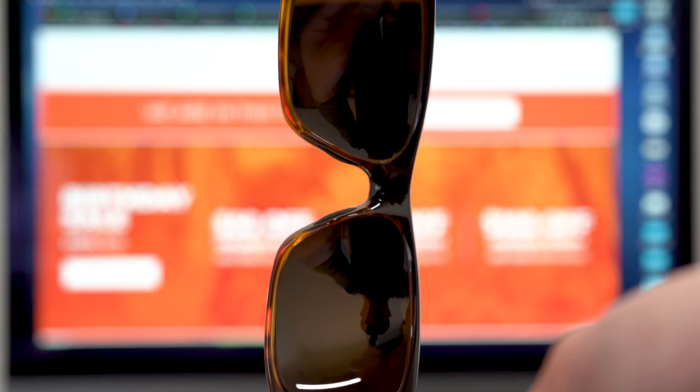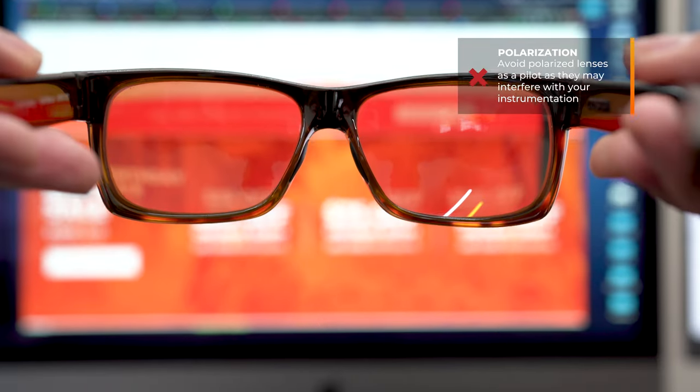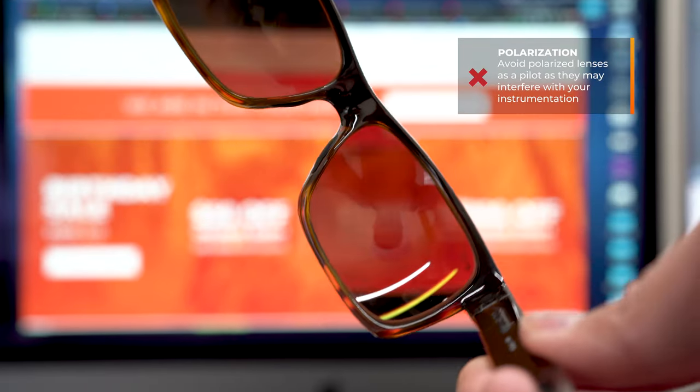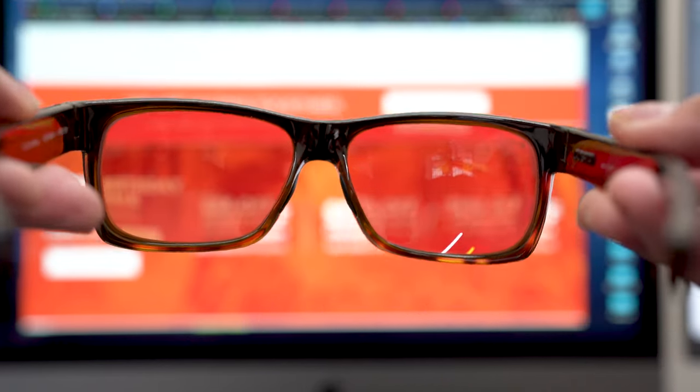Now for my note on polarized lenses. If you're a pilot, you very likely already know this, but pretty much across the board, you want to avoid it. Whether it be the windshield that's polarized or the instrumentation that's polarized, having a polarized lens that you're looking through and then a polarized thing that you're looking at is a really bad idea. It's either going to black out your vision or cause really distracting waves. Avoid polarized if you're a pilot.